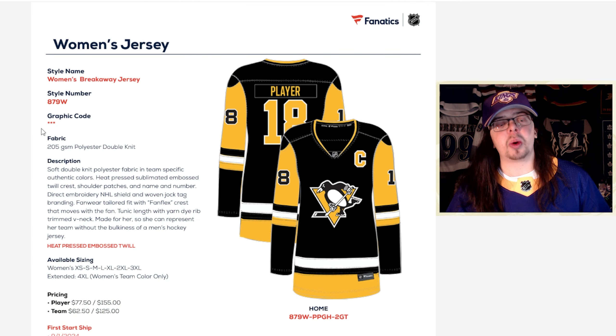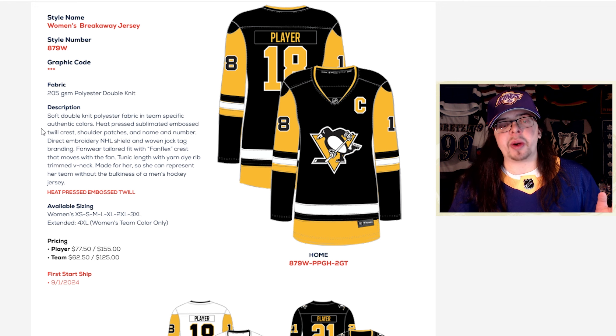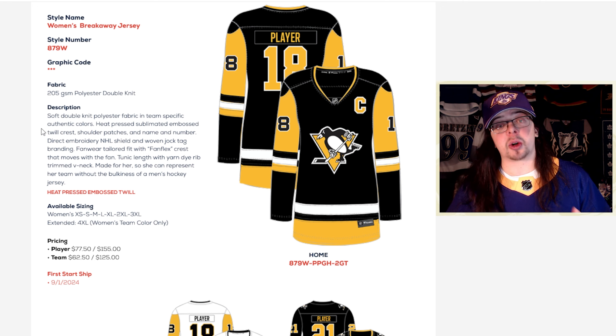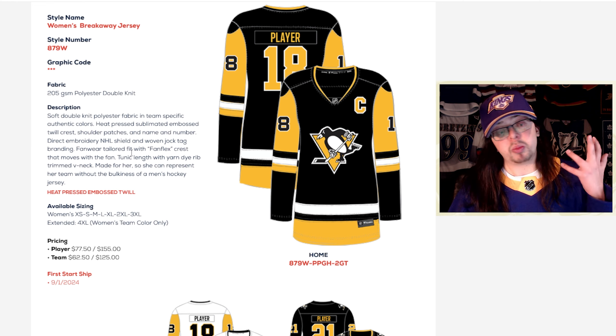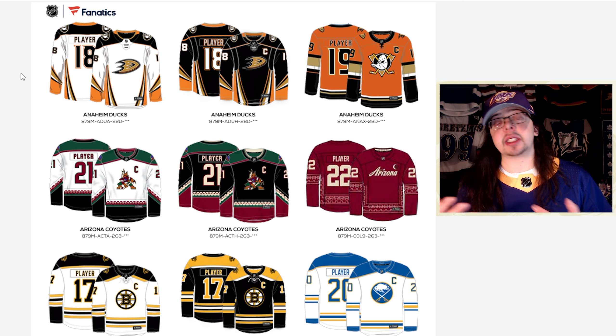The last jersey line is the women's jerseys. I'm not obviously super familiar with the women's jerseys, but from everything I've looked at here, it seems to be the exact same as the current women's product — same price, looks to be the same materials, same way of making it, same design, everything like that. So not really much of a change.